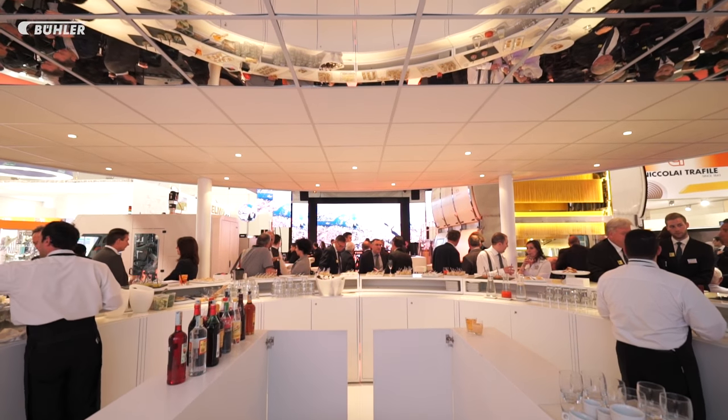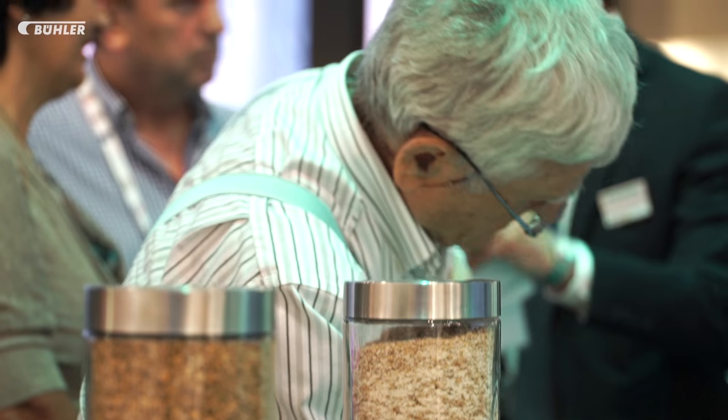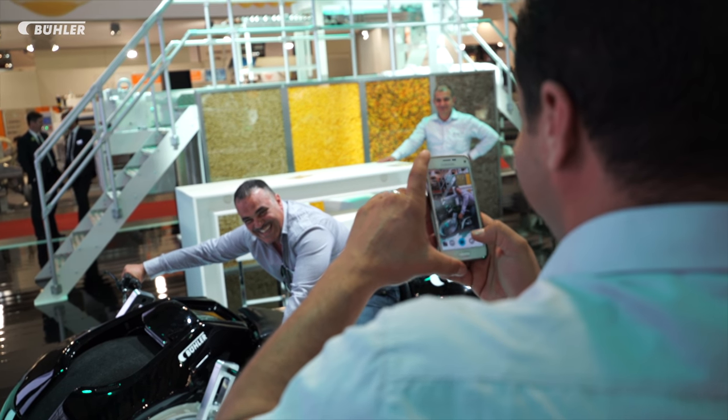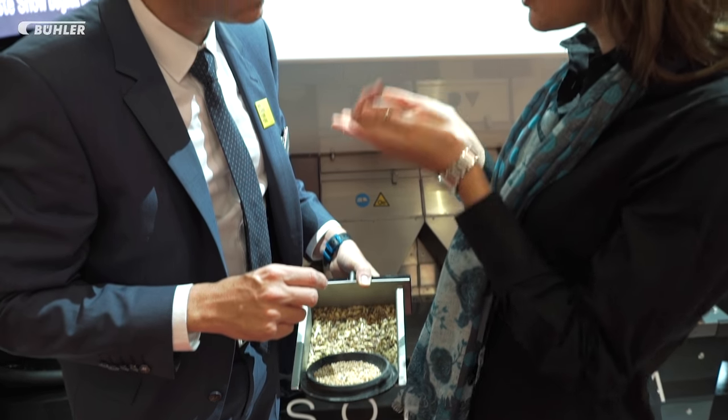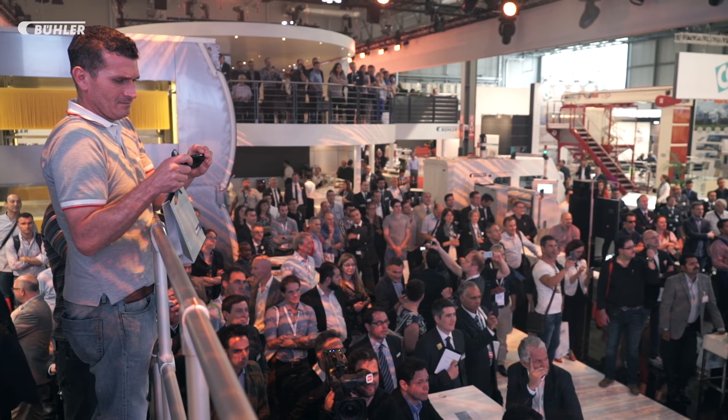It's just one of many Böhler innovations exciting Ipack-IMA visitors this year. Böhler has a very good stall, a very big stall. And they have so many professionals here who are passing very good information. I think it's a very good mix of technology, show, beautiful things, and good food.